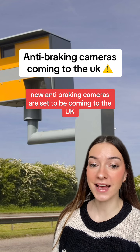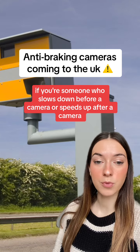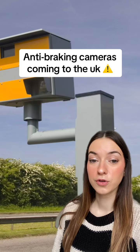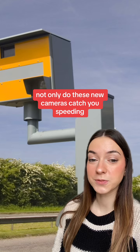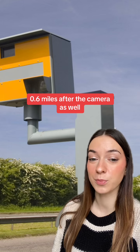New anti-braking cameras are set to be coming to the UK. If you're someone who slows down before a camera or speeds up after a camera, you would no longer be off the hook. Not only do these new cameras catch you speeding, but they'll also catch you speeding up to 0.6 miles after the camera as well.